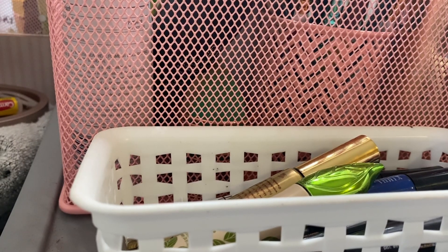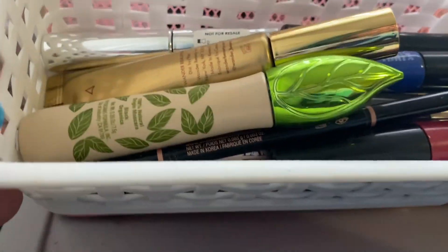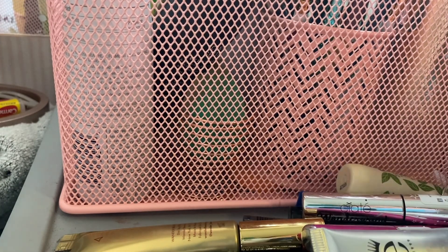Today we will be doing a declutter — this will begin my declutter series. Today we'll be doing mascaras, eyeliners, eyeshadow primers, and single eyeshadows. I'm going to bring everything out and go through each and every one. This is where I keep all of my mascaras, so I'm going to dump them out, put everything back in these little tins, and wipe out the tin first.